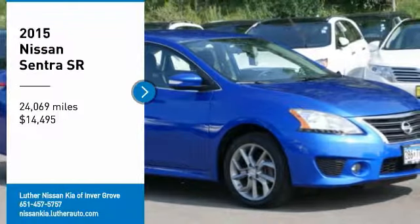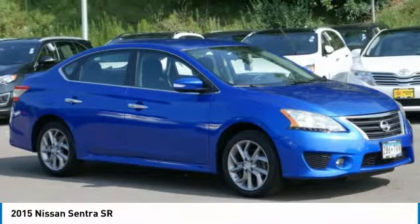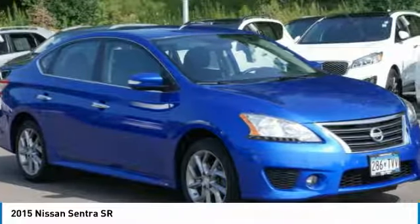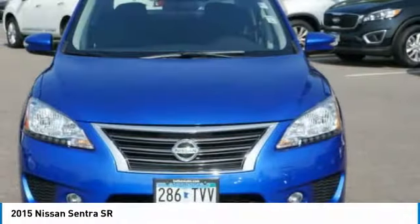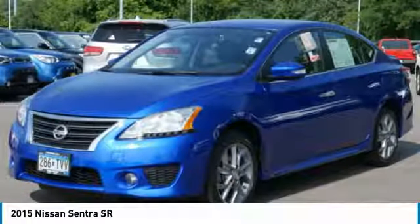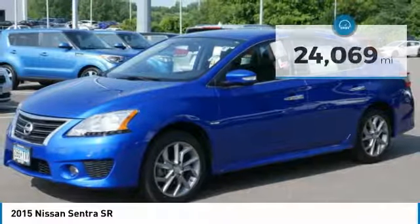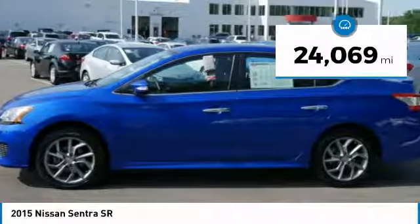Make a great choice today with the 2015 Sentra. With its spacious and versatile interior and stellar fuel efficiency, the Nissan Sentra is the obvious choice for anyone who wants to enjoy a stylish and comfortable ride, and is priced below $15,000. This vehicle has less than 25,000 miles.